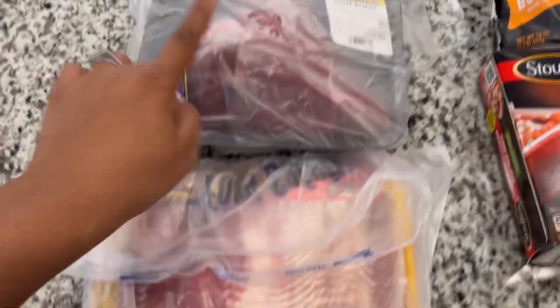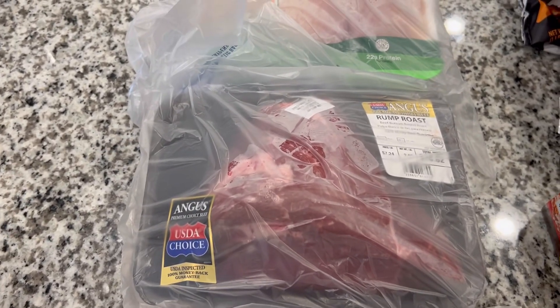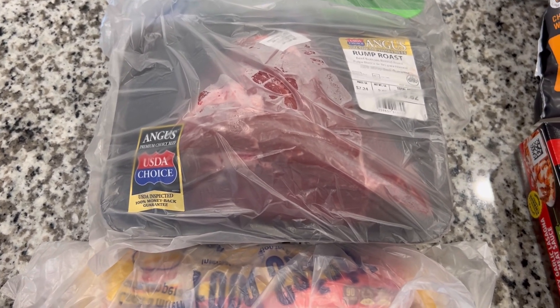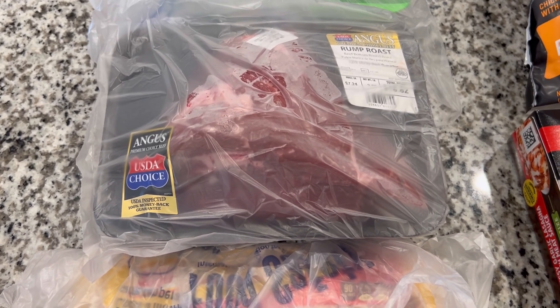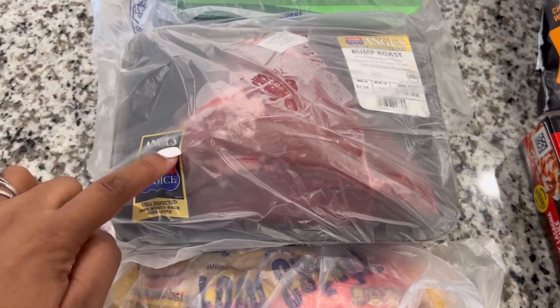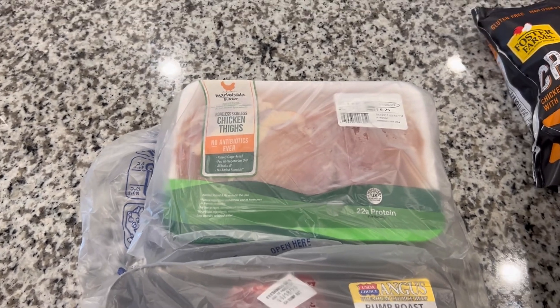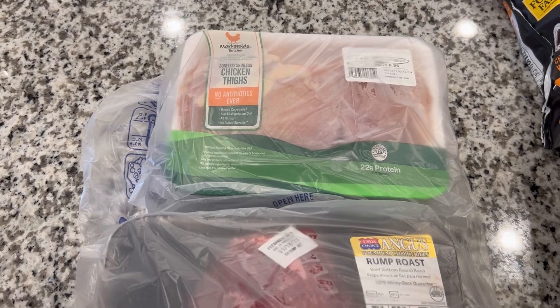We got some bacon, and we have a rump roast. Y'all, I mentioned last time in my grocery video that the roasts have been tasting a little off to me — I couldn't figure out why they didn't taste like my grandma used to make. It was because I was using the wrong cut. This is the one I was supposed to be using — the rump roast. And I got some boneless skinless chicken thighs, which are always good to have in the fridge.